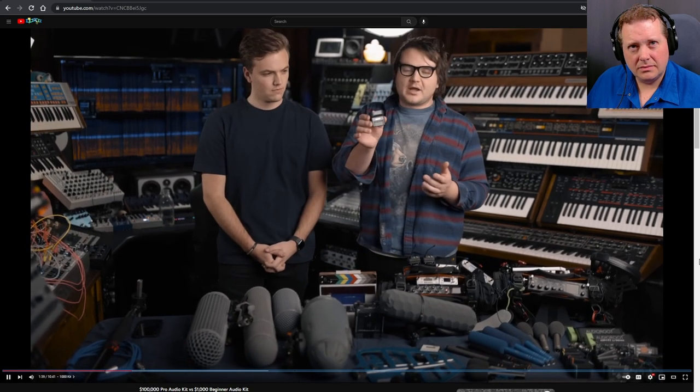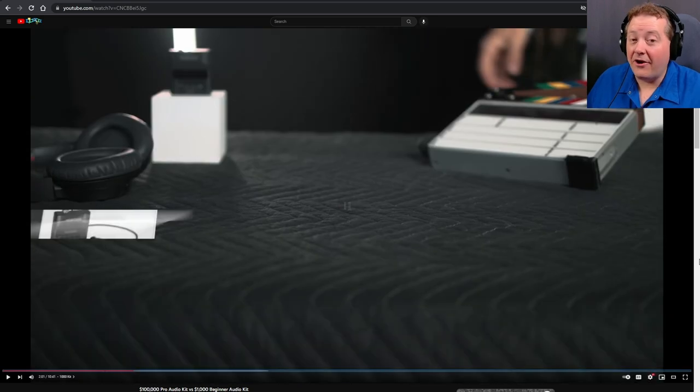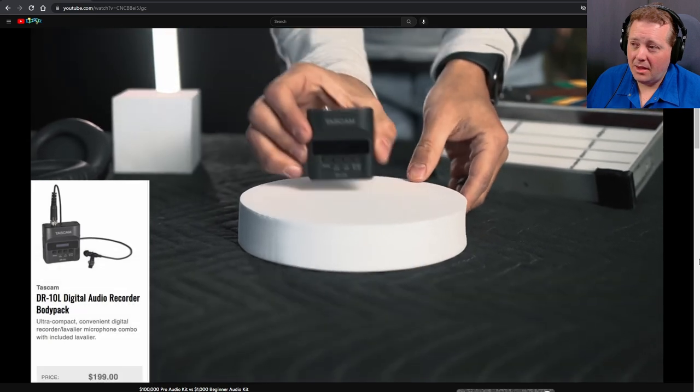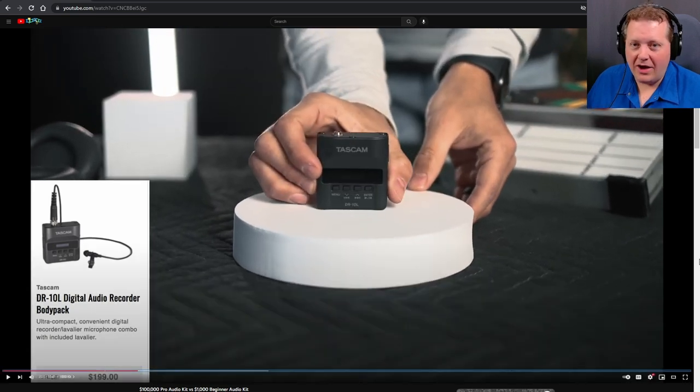They're trying to keep this under or around a thousand dollars. He's using a Tascam DR10L as the recorder — love that thing, it's a great option. But right now with only about $30 left in the budget, this recorder doesn't supply phantom power, so you cannot power the microphone you have. And without exceeding your thousand dollar budget, you can't actually record the microphone, you have no shock mount, no cable, and no headphones.